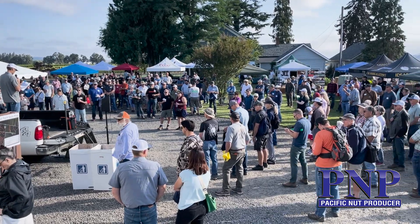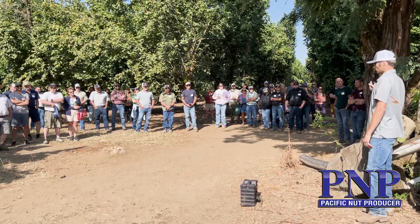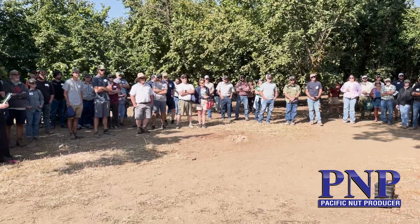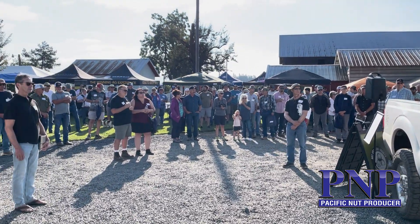Hello, I'm Matthew Malcolm with Pacific Nut Producer Magazine, reporting from the Nut Grower Society summer tour, this year held at Matt Miller's farm. We had a great lineup of speakers and live demonstrations. The entire summer tour was held on the farm, and it's been a long time since they've held a meeting like that with the Nut Grower Society.